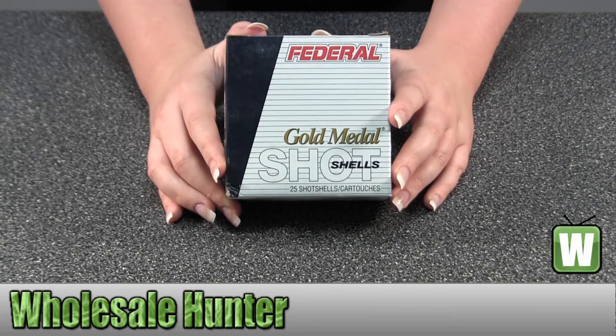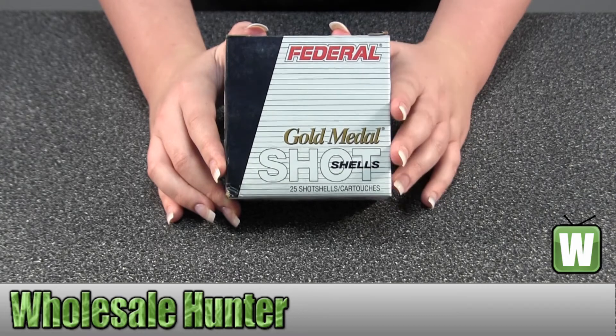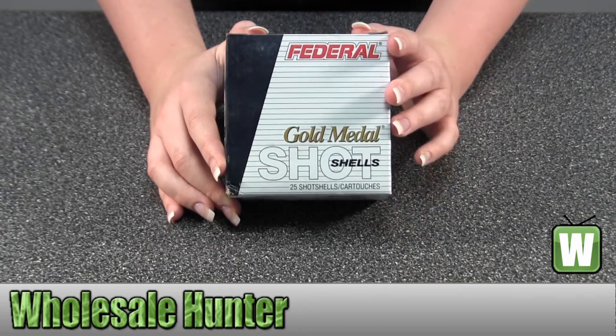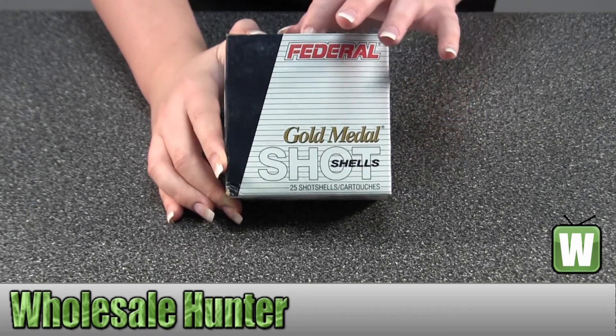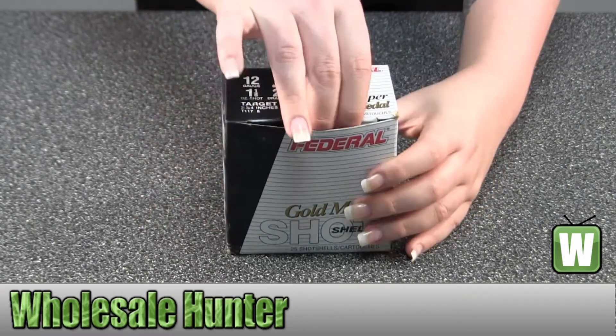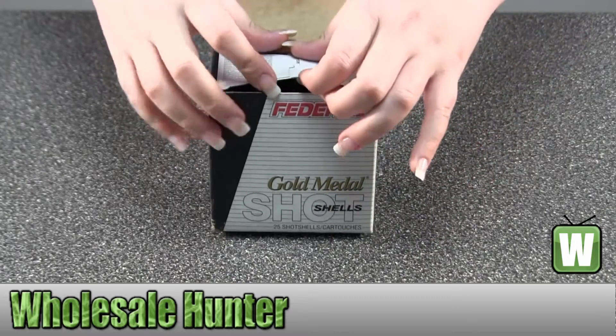These are your 12 gauge shot shells. They're Trap 2¾ inch, 2¾ dram, 1⅛ ounce. It's 8 shot per 25 inside here. I'm going to take them out so you can get a closer look at them.